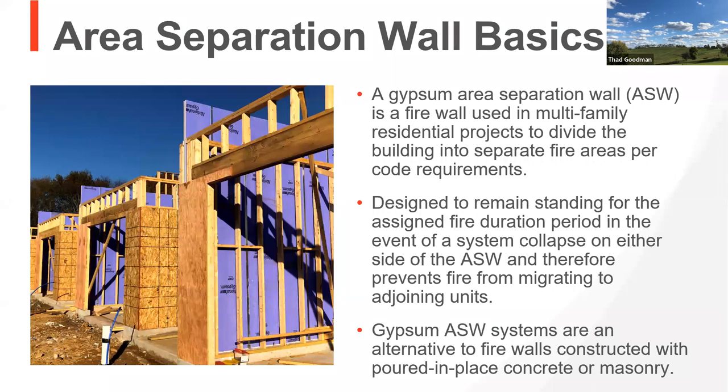In the 1990s, the Gypsum Association was approached to find a way to create a product and system providing that same two-hour protection in a smaller space. Several companies worked together with extensive testing. The result was a self-supporting, non-load-bearing wall that can go up several feet, running from the slab either to or through the roof line. It was designed so that one side of the wall will fall away from the other and leave the other remaining — an alternative to CMU, poured-in-place concrete, or double walls. All of these provide two hours of protection from one unit to the other.